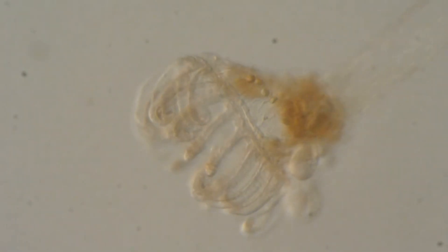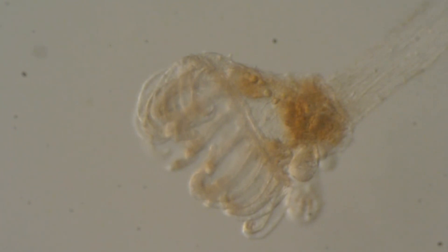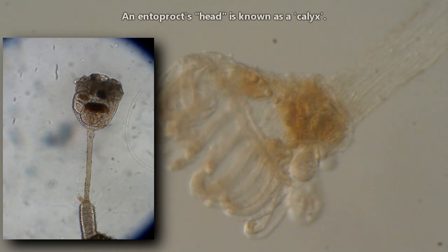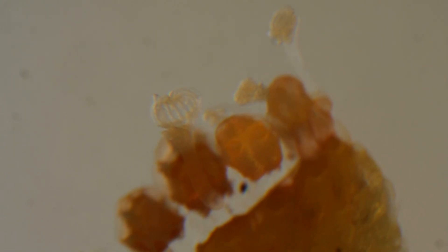Today on Animal Fact Files we're discussing entoprocts. These animals are also known as goblet worms because they look like a drinking goblet, with their cup-shaped head on top of their long stalk. Entoprocts are classified in the phylum Entoprocta, and there are approximately 150 currently identified species.